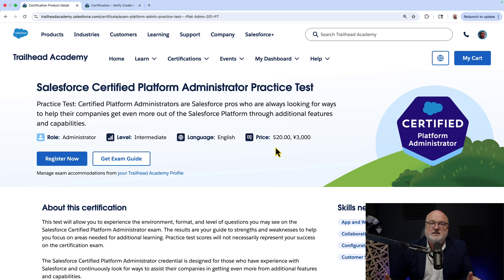Wherever you're watching this, be sure to leave a comment for what you want to learn next and what you think of Trailhead Academy. See you next time.